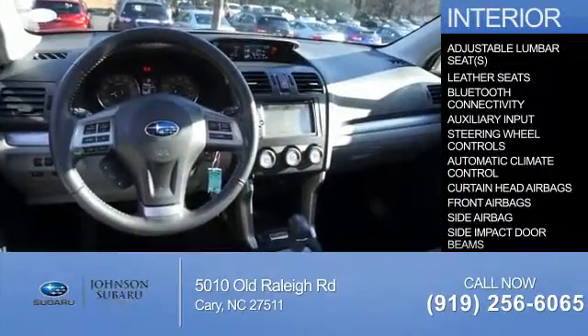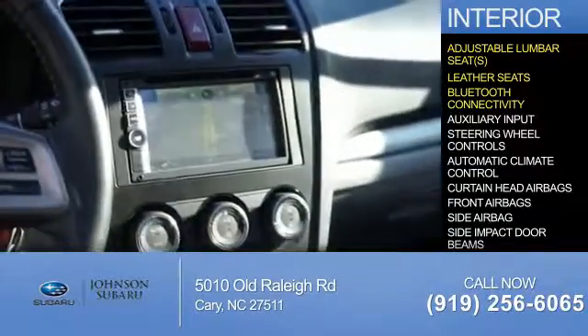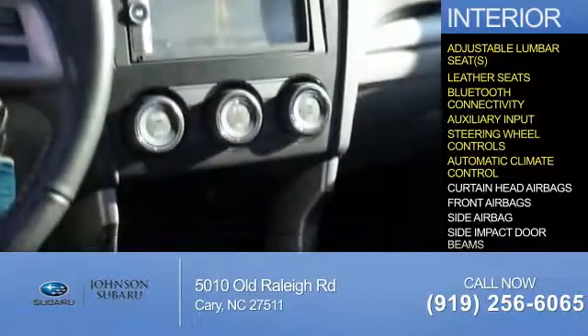Inside you'll find adjustable lumbar seats, leather seats, Bluetooth connectivity, an auxiliary input, steering wheel controls, and automatic climate control.